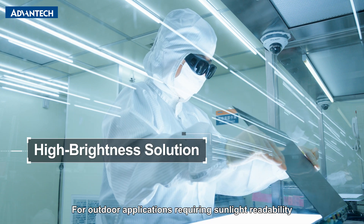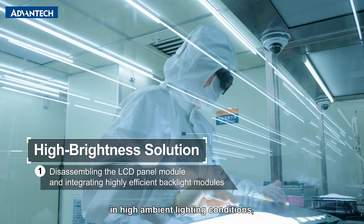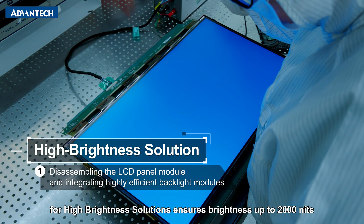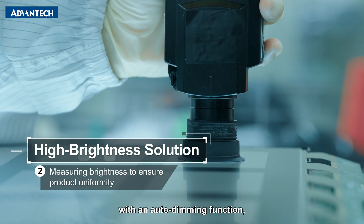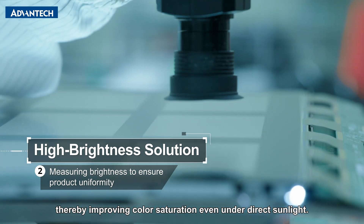For outdoor applications requiring sunlight readability in high ambient lighting conditions, Advantech's backlight module enhancement technology for high brightness solutions ensures brightness up to 2,000 nits with an auto-dimming function, improving color saturation even under direct sunlight.